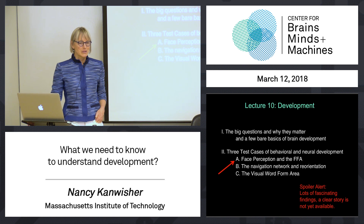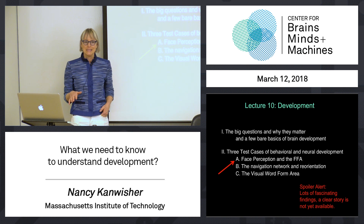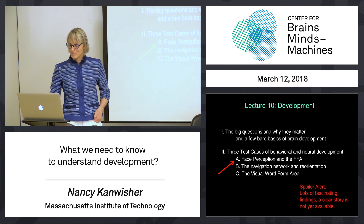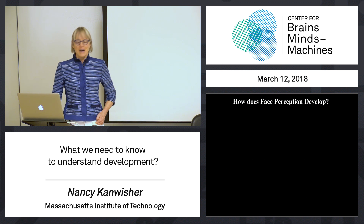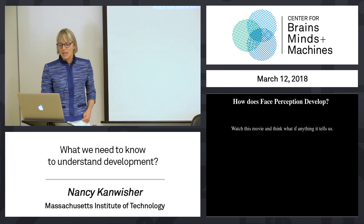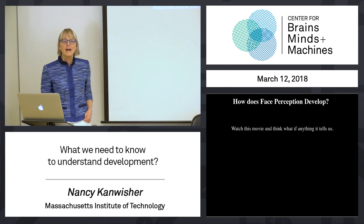The spoiler alert is — I don't know what to tell you. On the basic question, we really want to know how much of face perception is innate. I just couldn't figure out how to make that summary slide. There's lots of tantalizing evidence every which way on this. So let's start with behavioral considerations of how face perception develops. I'm going to show you a movie of a newborn monkey, and I want you to watch and think about what, if anything, you can figure out about how much of face perception is innate.